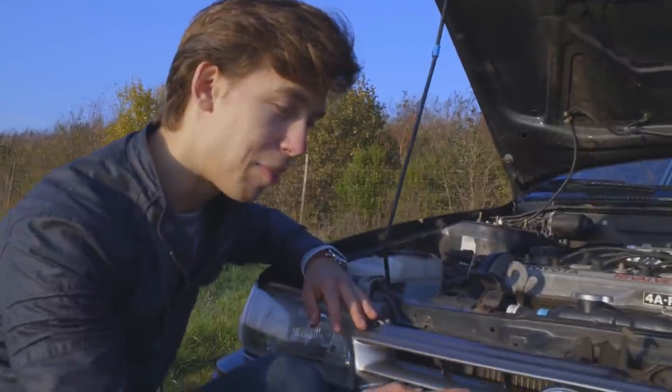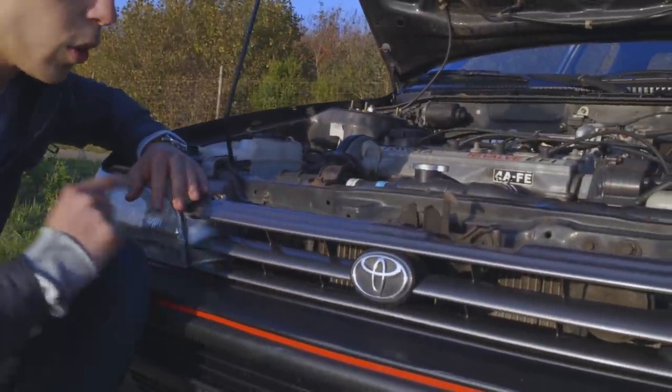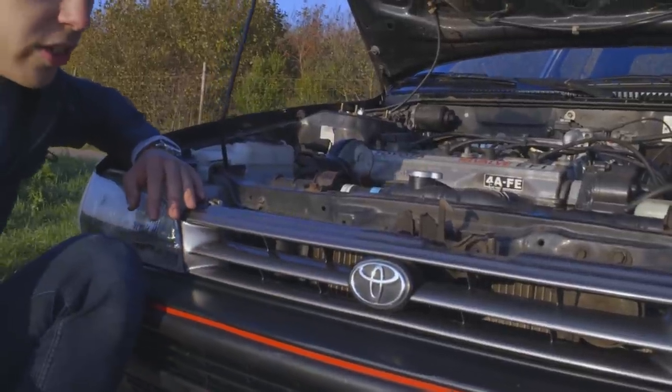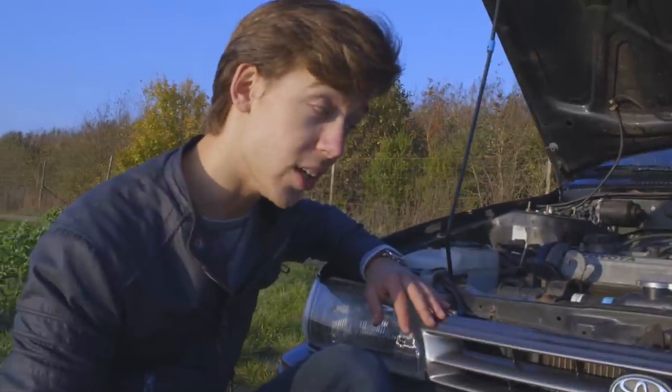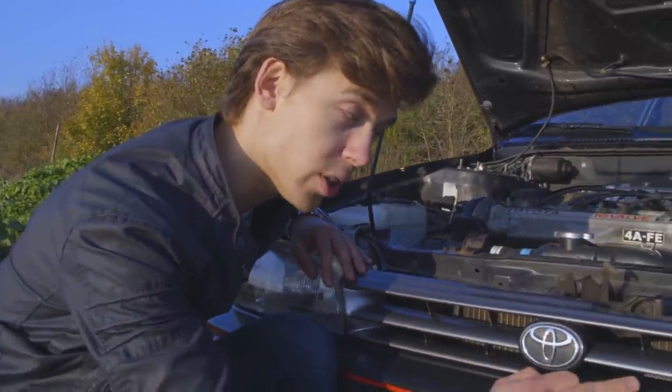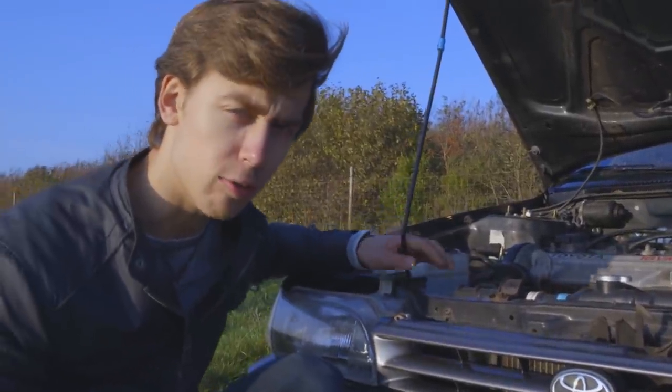Now, a little fun fact about the Toyota logo we all know today. This Toyota logo was introduced with the 1990 facelift Toyota Corolla model. Before 1990, the car just spelled out Toyota. Now let's rev the engine up a bit, and after that we'll talk about Toyota's history overall.